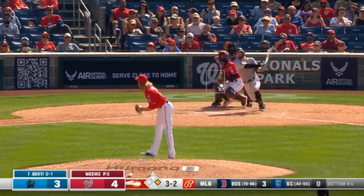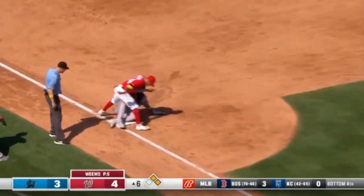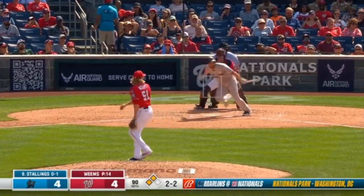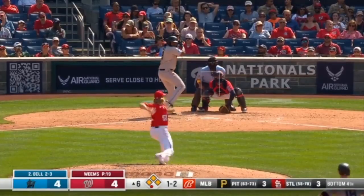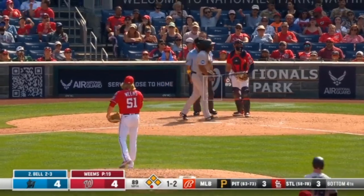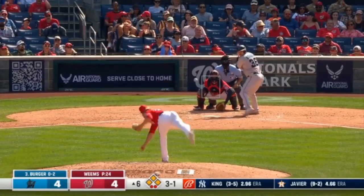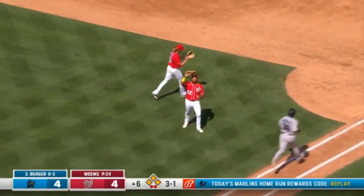Runner goes and Sanchez on his way to third. Thomas with the throw — 2-1. To third and it gets through. Vargas into left field, 2-2. Diving play by Abrams. Weems delivers and Bell strikes out. Smith at first.